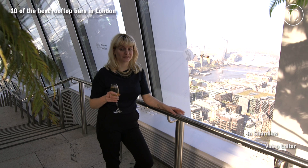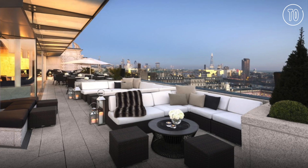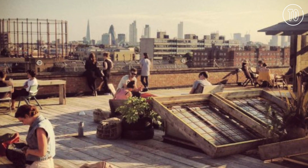If you're watching this, it probably means that the sun's out and you're feeling thirsty. So here's our guide to 10 of the best rooftop bars in London.